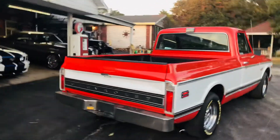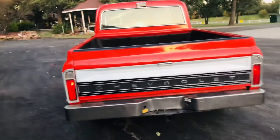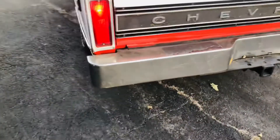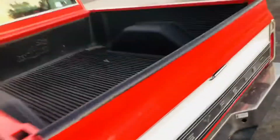All the lights work, including the backup lights. Bumper's older and it's seen its time. The wood grain on the tailgate panel needs to be replaced. It's got a bedliner in it, and it had a bedliner in it 20 years ago.